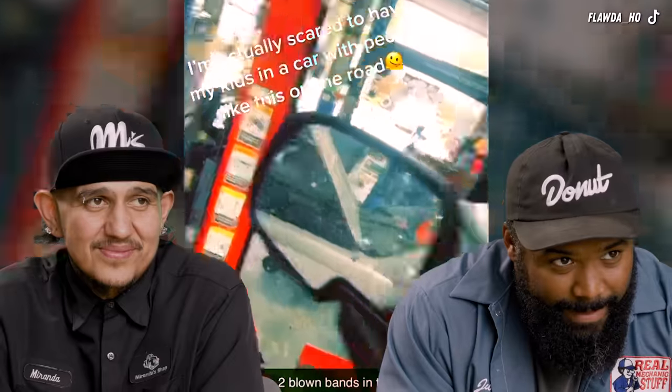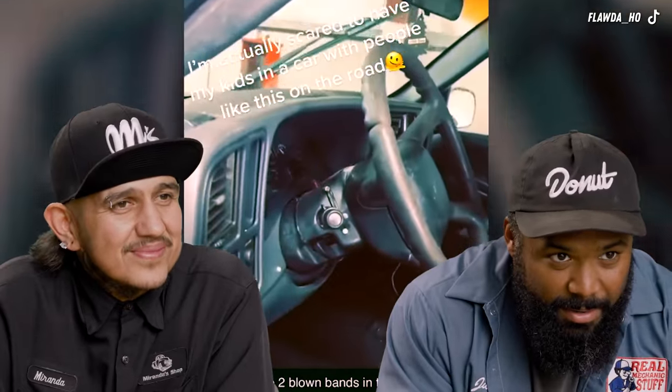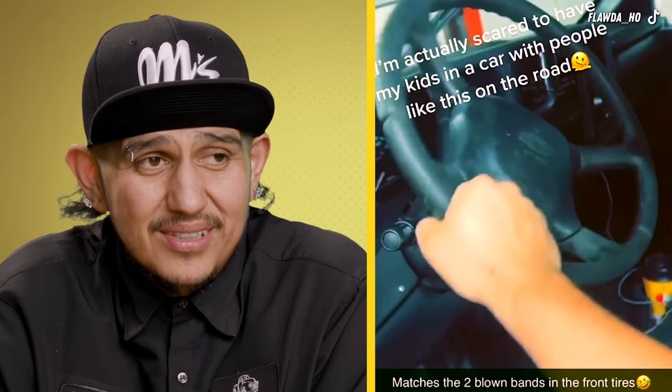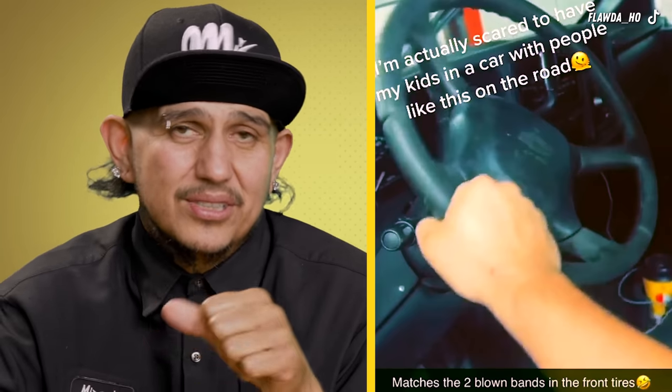I'm actually scared to have my kids in a car with people like this on the road. The steering wheel is very loose. It could be the bolt in the middle got loose, or sometimes the actual steering column has bearings that give out. If it's just the bolt, it's a simple fix. But driving that long knowing that shaking — I'll be scared. Apparently the customer denied repairs, probably thinking the mechanics are trying to rip them off. I would definitely make them sign a waiver stating it was unsafe to drive and they declined repairs. That way, if they ever got into a car accident leaving the shop, I have something to show the court. I would not be caught dead in it — you wouldn't catch me in that.